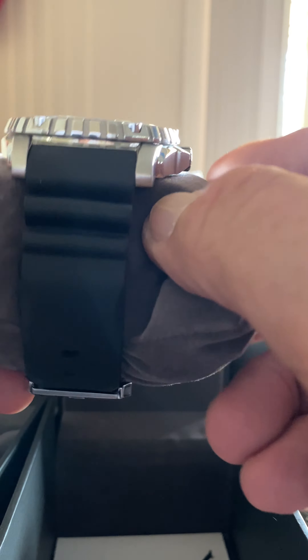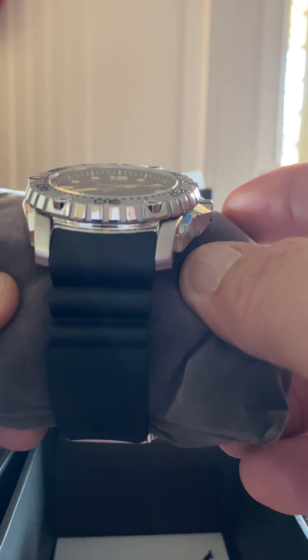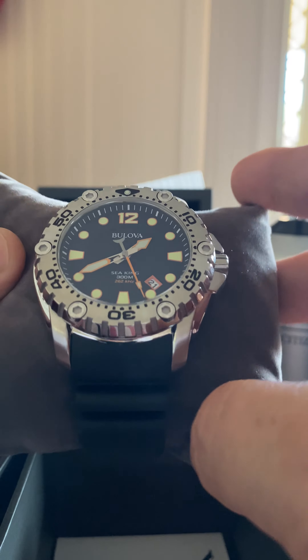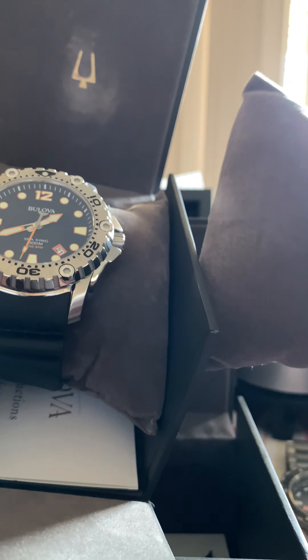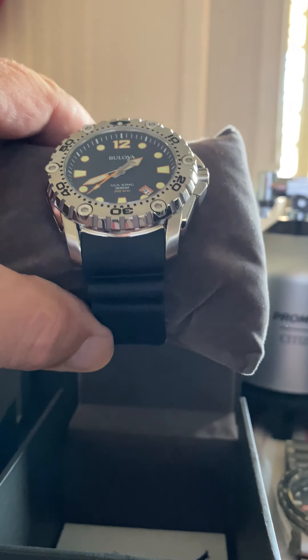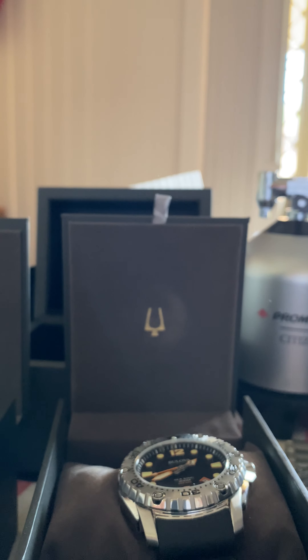They're so comfortable, it's not funny. Big watch — 49mm is the watch head, and they're about 55 to 56mm from lug to lug, so they are a big watch. But seriously, they're insane for what you're getting for the money — very well worth it. I think the retail is $950 on them.